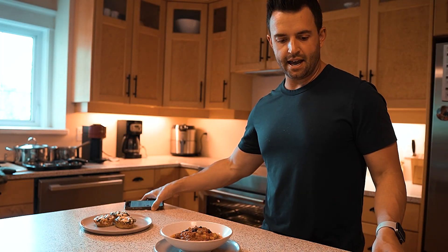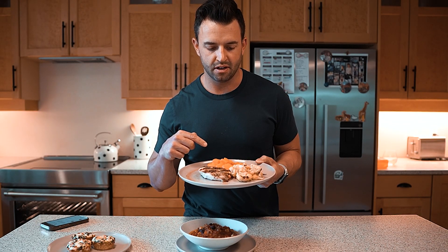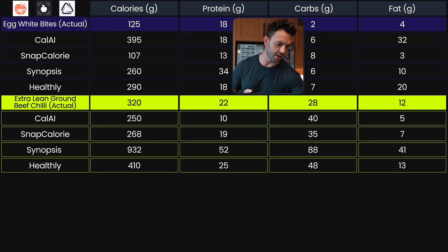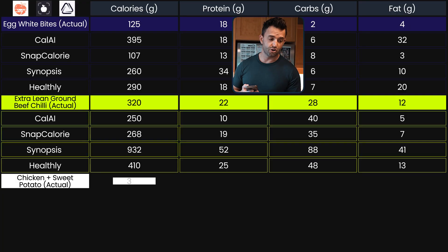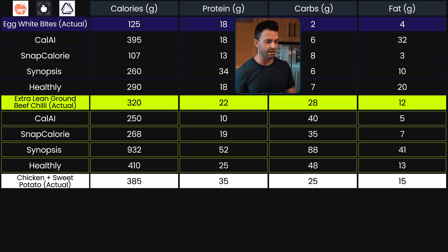Ready for a dinner meal? We're tracking all three meals and I want to keep this one super straightforward — it goes somewhat bro, but also tastes good. Last meal up: chicken, boiled sweet potato, and grilled cauliflower. Nutritional information: 385 calories, 35 grams of protein, 25 grams of carbs, and 15 grams of fat.